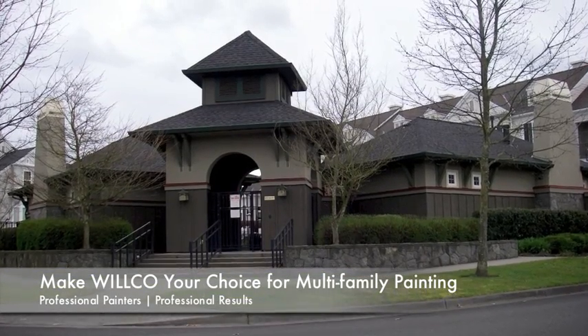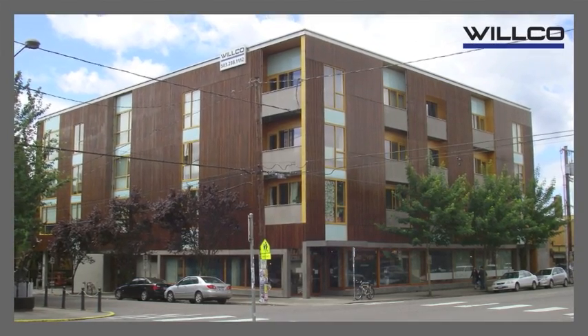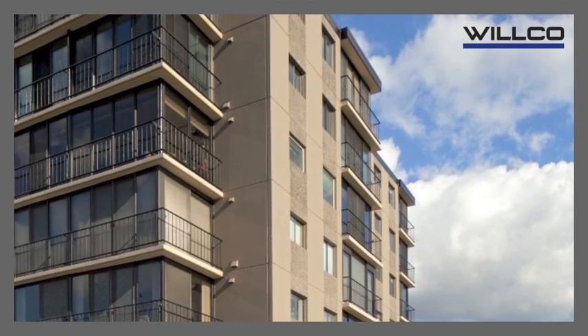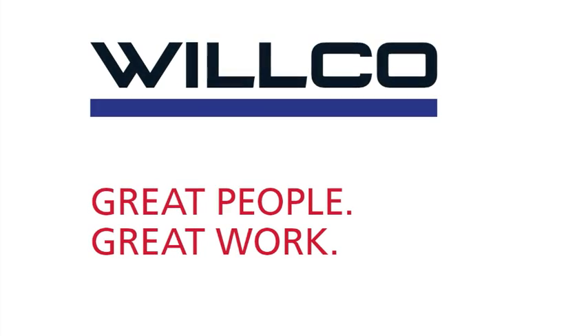For multifamily painting projects in the greater Portland area, Wilco's painters possess the capabilities, professionalism, and expertise that make us your best painting solution. Wilco. Great people. Great work.